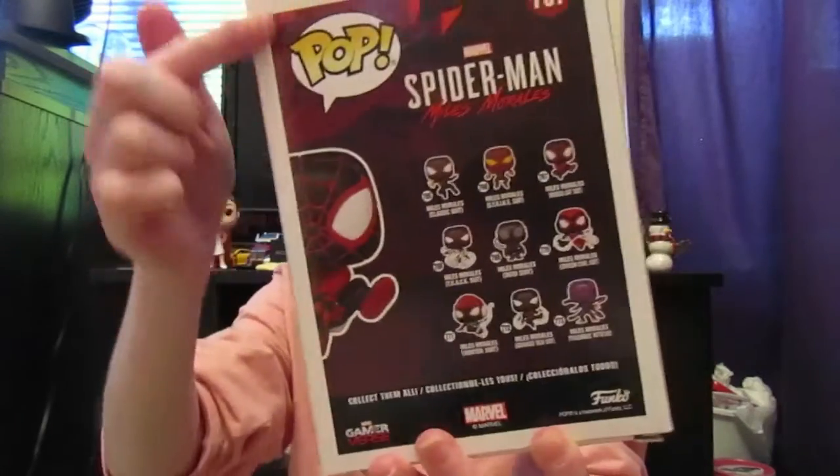On the back it shows you all the other ones you can get from this collection. Unfortunately this was the only one I could find at my Target, or I would have bought the whole thing. But it says Spider-Man Miles Morales and it has this really cool glass effect to it — like an Into the Spider-Verse Breaking Universe effect. It looks really, really cool.